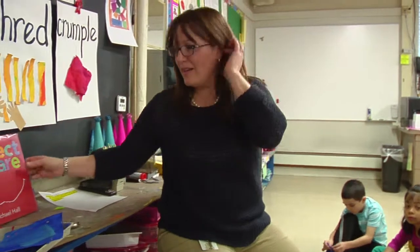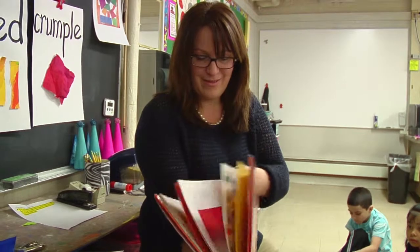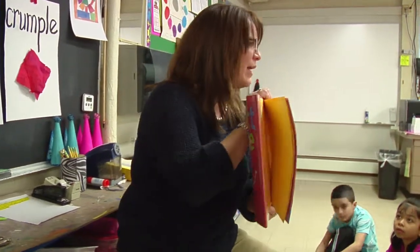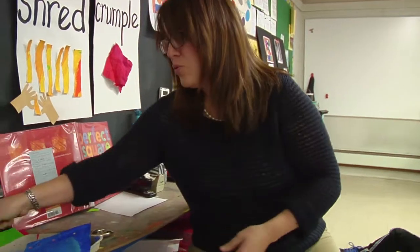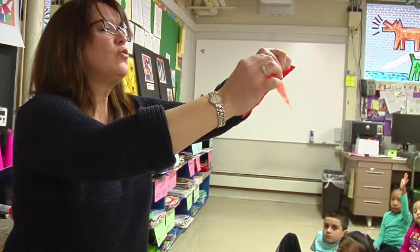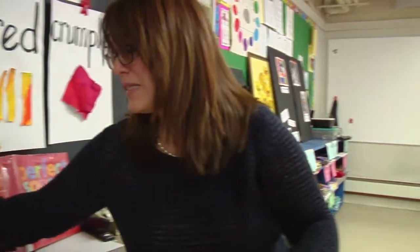Okay, let's see our next page. Now what? That's right. On Tuesday, the square was torn into scraps, into pieces. So on Tuesday, the poor square was torn into pieces. So one of our jobs today is to tear the square into pieces.